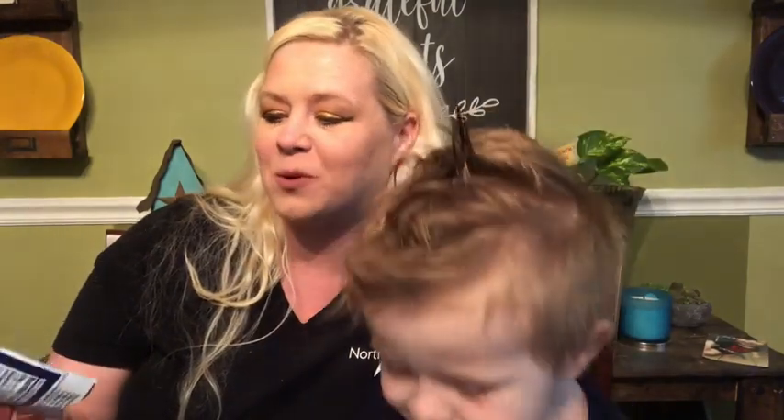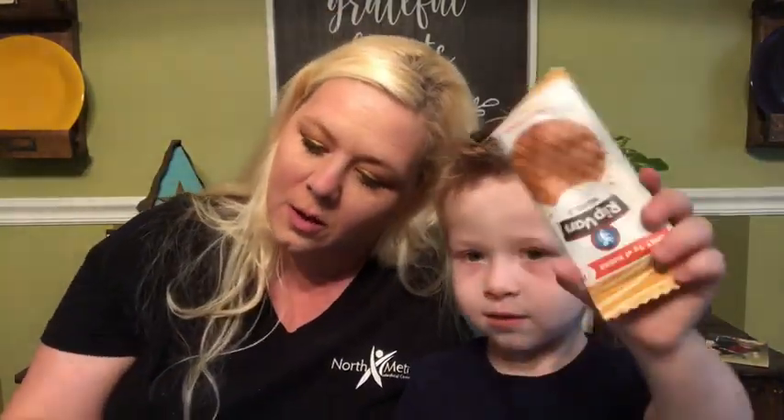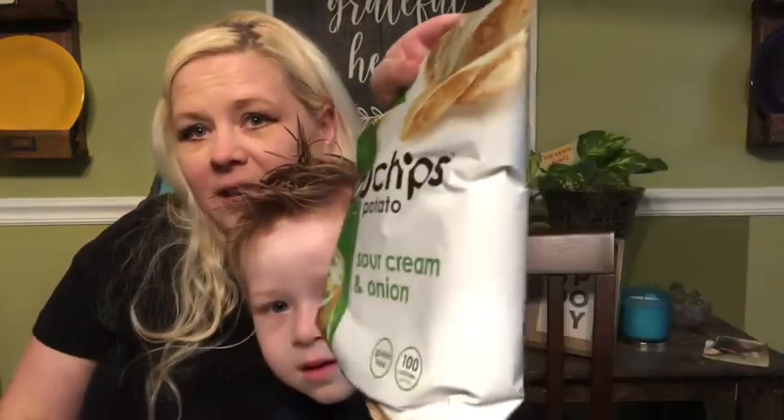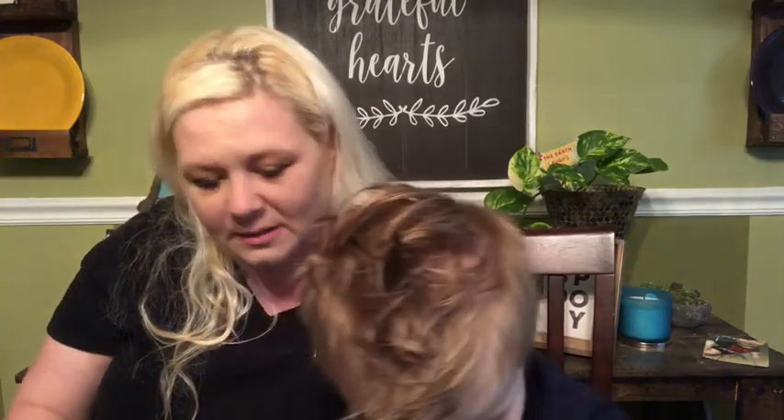Fiber One — a Fiber One 70-calorie brownie for mama! What are those? Those look yummy — oh, those are yours! Rip Van Waffles, yum! That's yours. Okay, we have some sour cream and onion Pop Chips, more Pringles — the sour cream one, show them. Perfect size to bring to school.